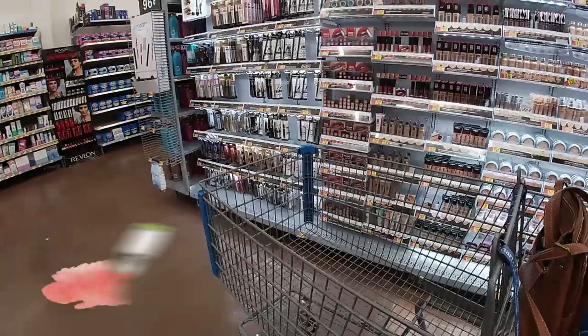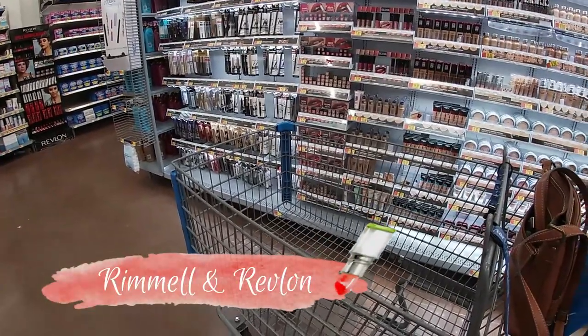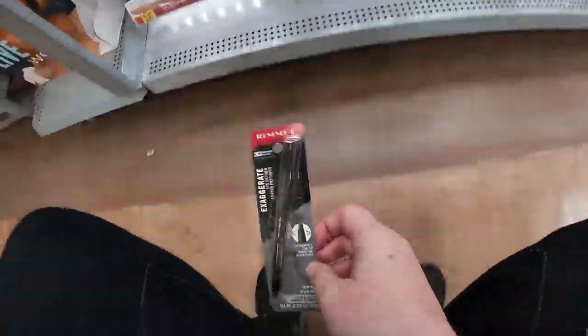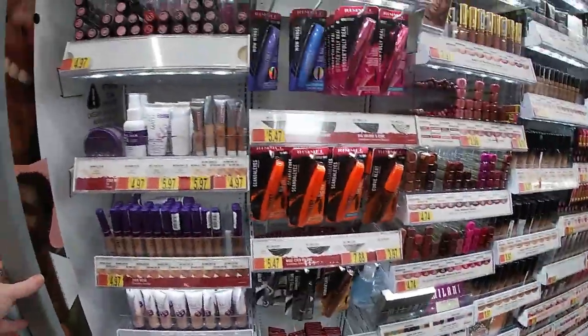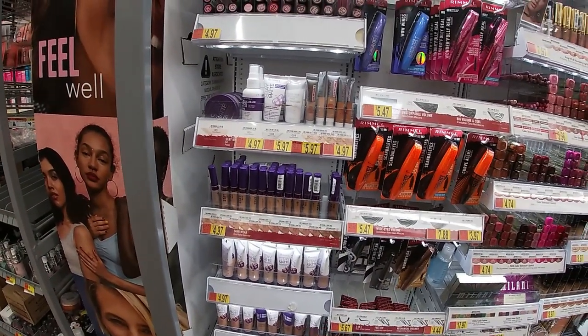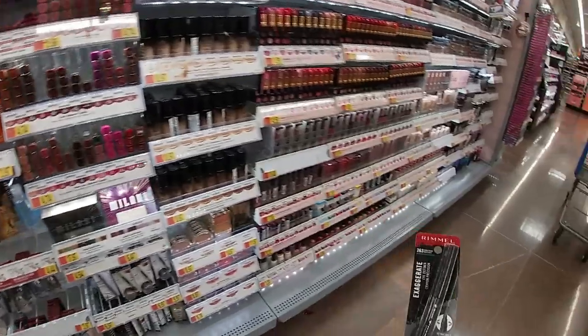We are going to find some Rimmel eyeliner because it's my favorite, so we got to find it. Y'all can hear my knees popping. We are in Walmart and I'm getting me some eyeliner.